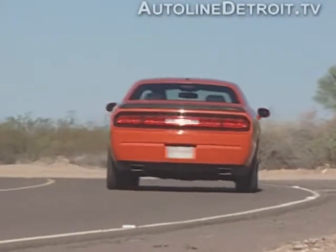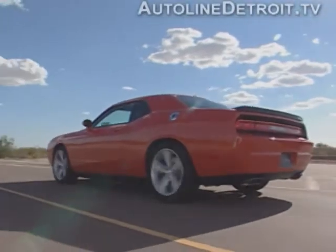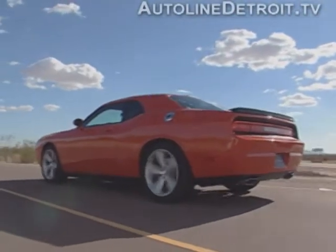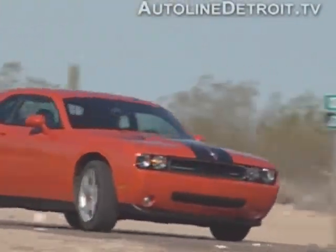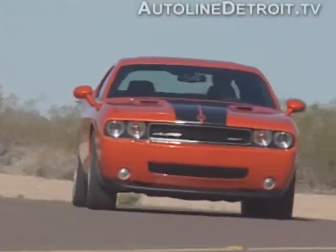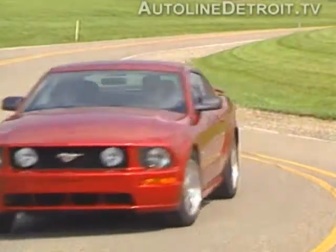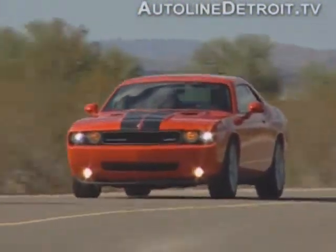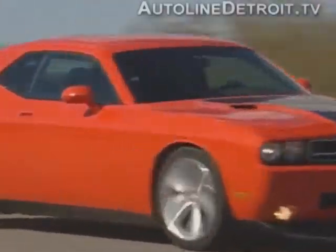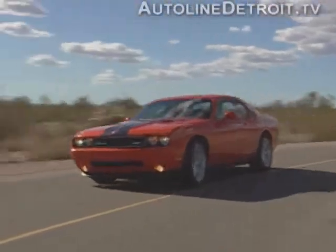Despite its sporty dynamics, the car is surprisingly practical. The back seat is roomy enough for two adults, and the trunk will swallow a couple of golf bags. As sporty as the Challenger is, it's really heavy, weighing in at 4,000 pounds — about 500 pounds more than a Mustang GT. Surprisingly, though, it doesn't feel that bulky. It drives like a much smaller car thanks to its tight suspension and accurate steering. Plus, 425 horsepower makes up for a lot of that weight.